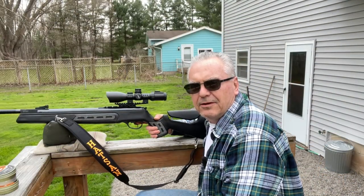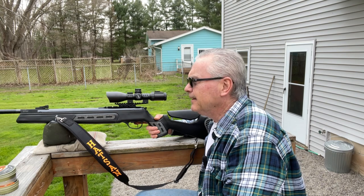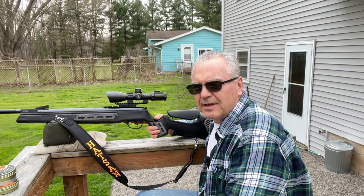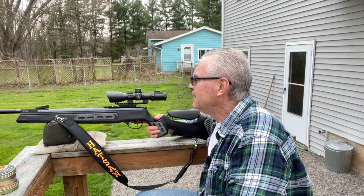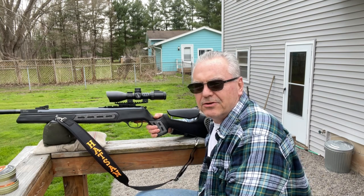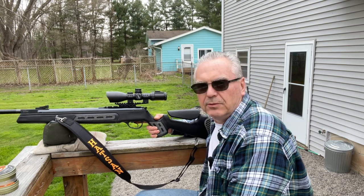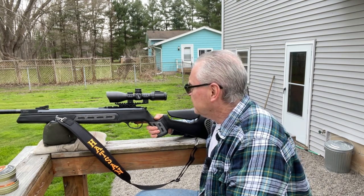Hey there friends, Nibs again. Want to get out and do a little plinking today, keeping it at home right now — one of my dogs has got a bad stomach today so I wanted to stick around the house and make sure we didn't end up with any messes, but that's what you end up with with old dogs.